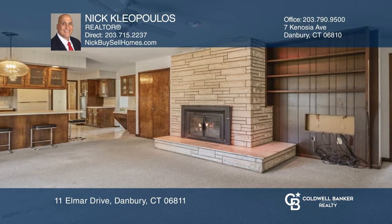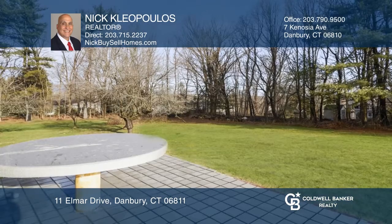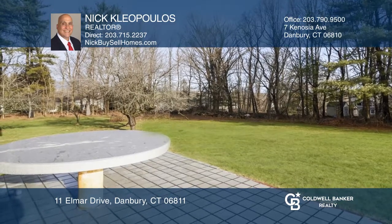Adjacent to the dining room is an eat-in kitchen and a large family room with a wood-burning fireplace and access to the patio and large backyard.